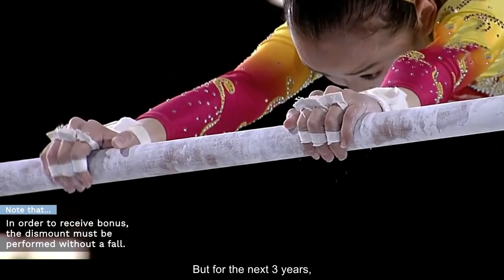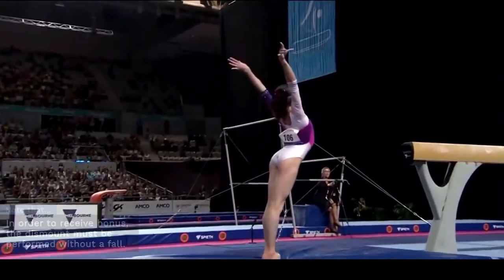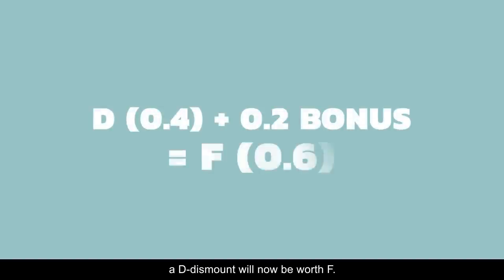But for the next three years, the 0.2 bonus will encourage these gymnasts to upgrade their dismounts. On a practical level, a D dismount will now be worth F.